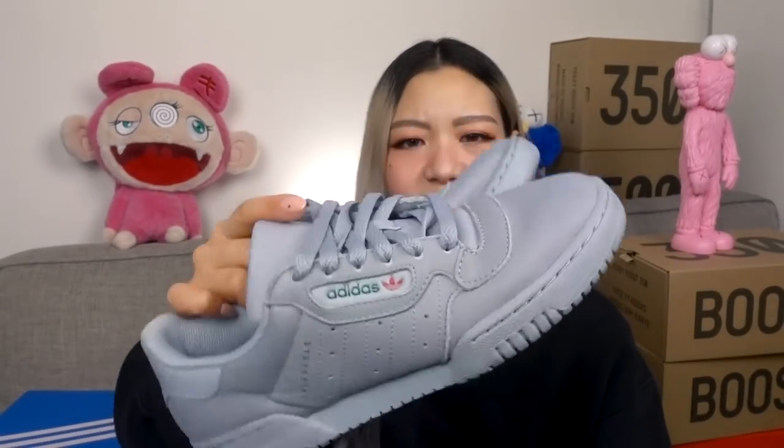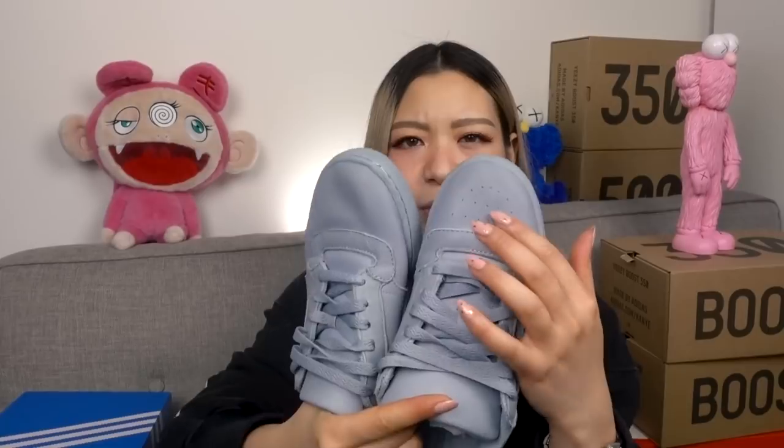While we're talking about Yeezys, I have two pairs of Power Phases — the grey one and the black. I got them in different sizes: one in six and a half, one in six. I found that when I went true to size it was slightly too small, so I definitely recommend going half a size up if you're after Power Phases. To be honest, I'm not a huge fan of them — the leather is very soft but when they're a little too small you can see the silhouette of your toe and it's not cute.